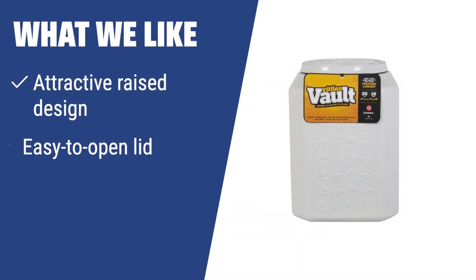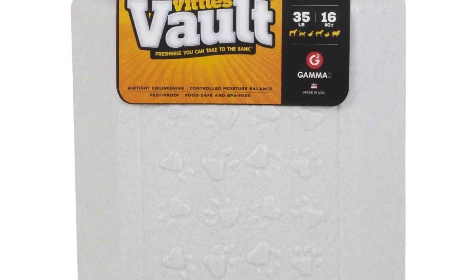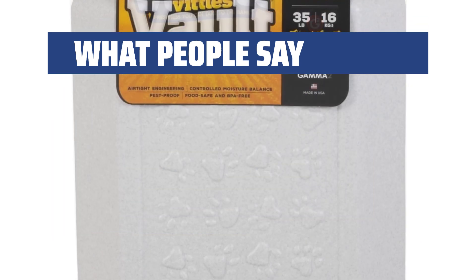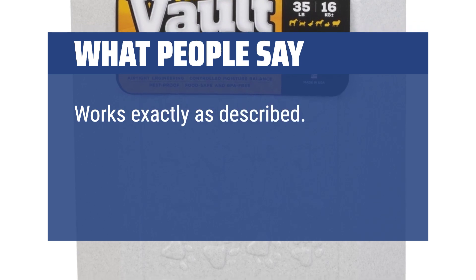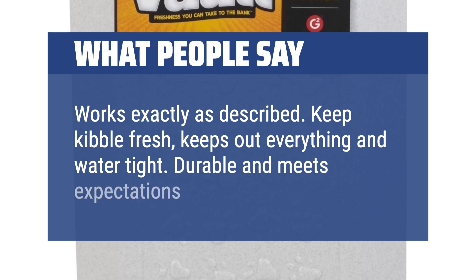If you like stylish and functional storage solutions, this container is perfect for you. The raised design with paw prints adds a touch of style, while the easy-to-open lid and critter-proof construction make it practical — a great choice to keep your pet's food fresh and secure. Users say it's perfect for keeping dog food fresh, good quality, seals tight, easy closure, portable and sturdy. Works exactly as described — keeps kibble fresh, keeps out everything, water-tight, durable and meets expectations.